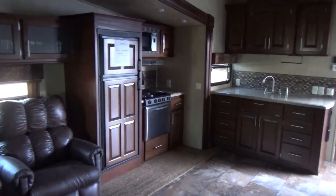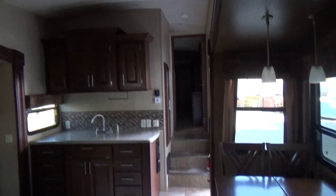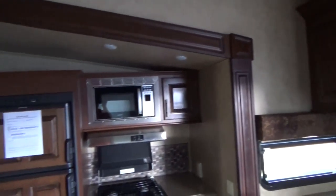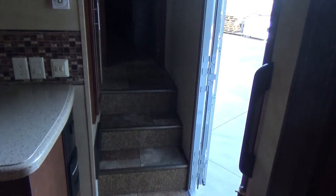I'm going to pan around — huge open floor plan, huge. Just an awesome, awesome coach. Ceiling fan, fantastic fan, microwave, stove and oven, stainless. Solid surface counters, nice hardwood face cabinets. Put decorations up above. Side hallway design, which equates to an all-in-one bathroom.